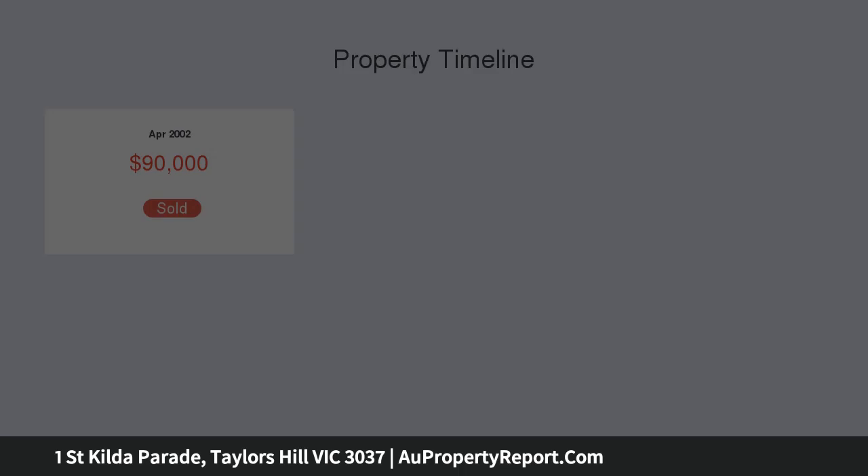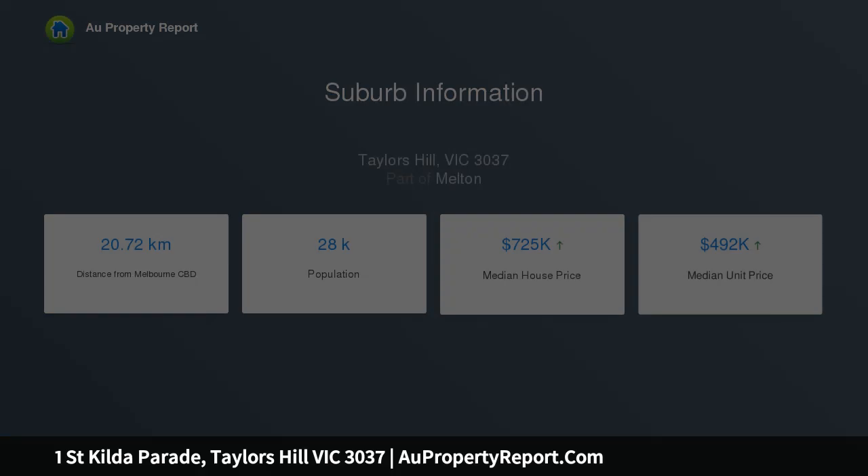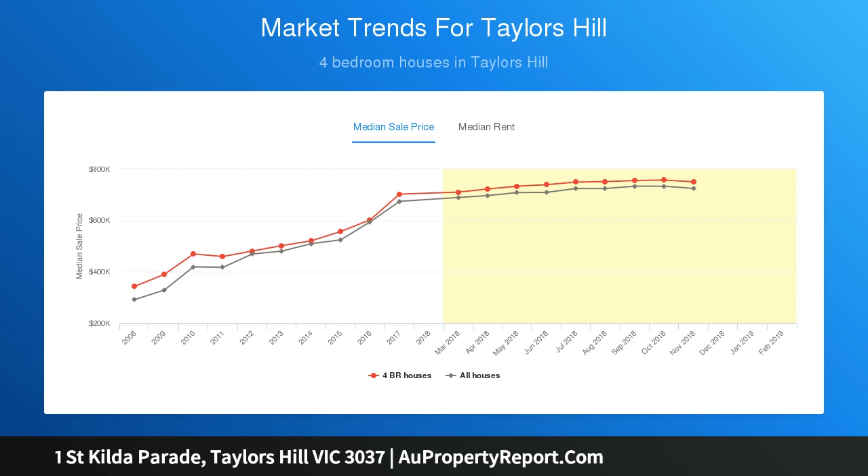The kitchen leads to a beautifully well-maintained parcel of land measuring approximately 727 square meters with 2 outdoor alfresco areas. Other features include ducted heating, evaporative cooling, dishwasher, downlights, quality window furnishings, oversized double garage with internal access and much more.